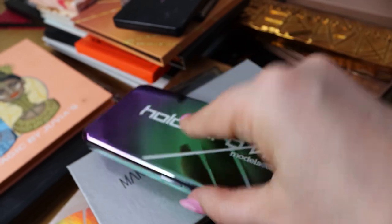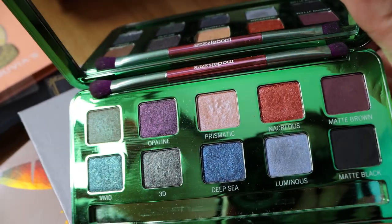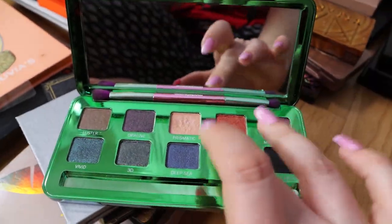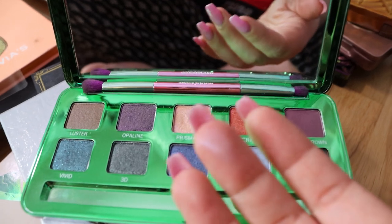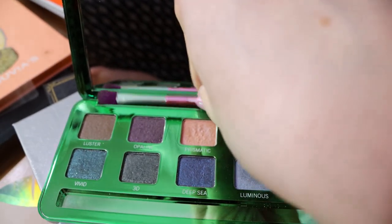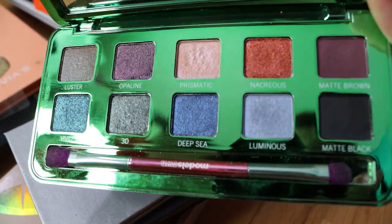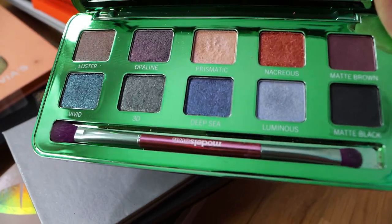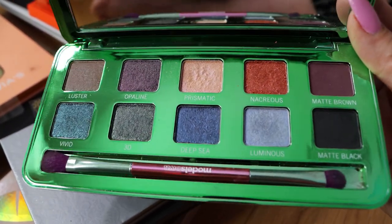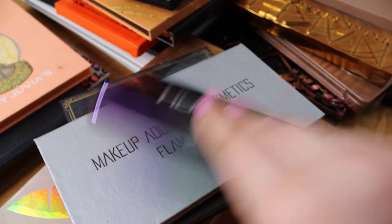This is from Models Own, one of the palettes I reviewed on my channel. I like this - these are more like toppers rather than regular eyeshadow shades. I like this palette but I don't reach for it. It's nice and I do like to have it in my collection. It's stunning - the packaging is stunning too. Beautiful palette.